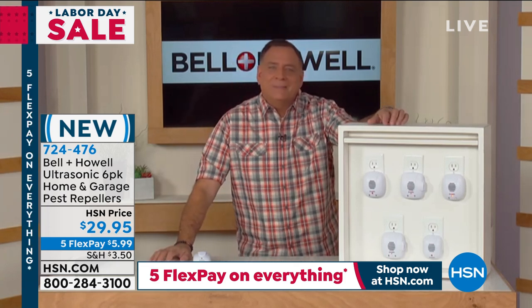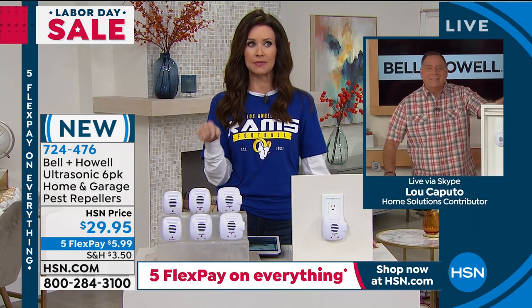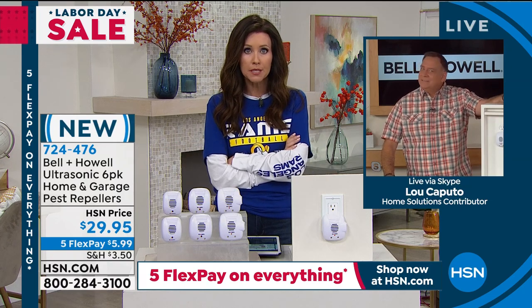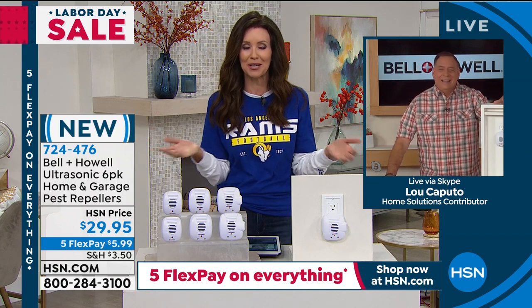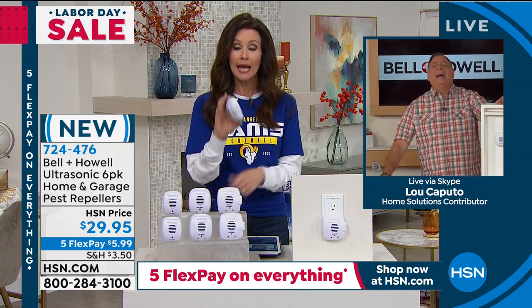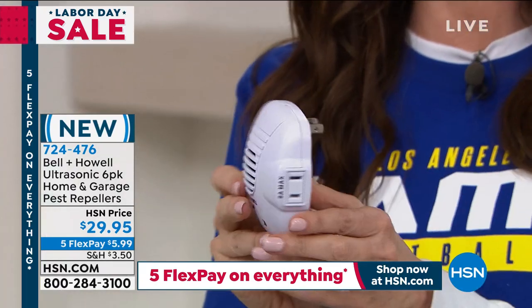I can concur with that, because I went into my son's room and he said there's a roach. I said, how is there a roach — you've got your pest repeller? And he said, oh, I unplugged it last week. Well, then it isn't going to work. In order for them to work, they have to be plugged in. That's about as simple as it gets. I had to explain that to my 15-year-old.